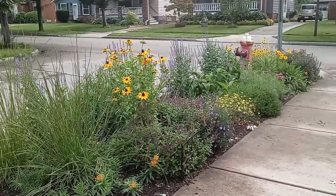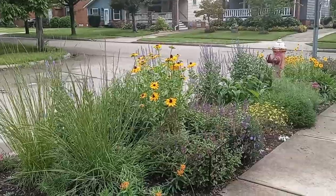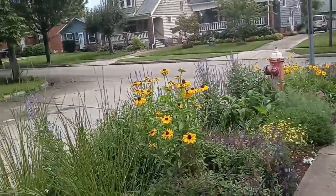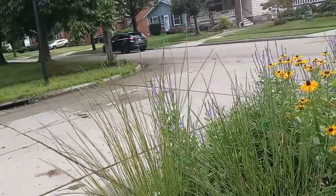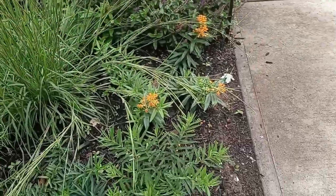Just taking a little stroll around half of my tree lawn to see what the insects are doing right now. It just rained. My plants are happy.